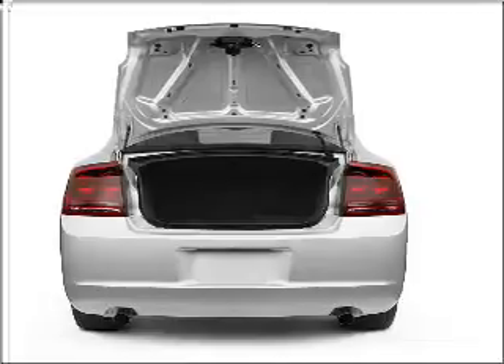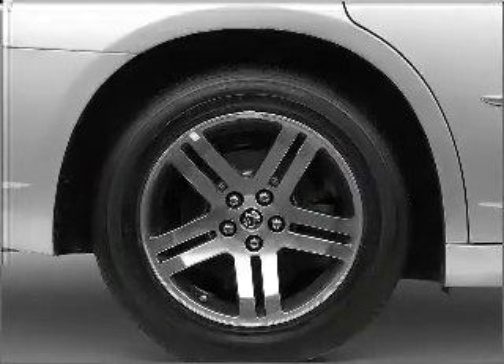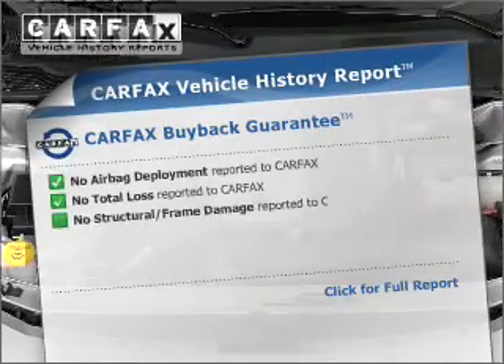Treat yourself to a premium sound system. You will appreciate the safety feature of anti-lock brakes. Indulge in the comfort of heated seats. CarPax has offered to provide you with peace of mind.